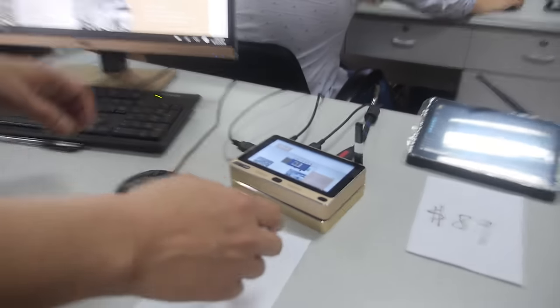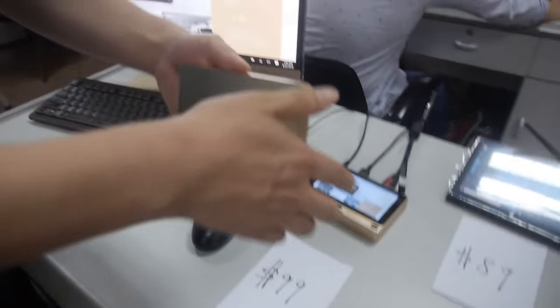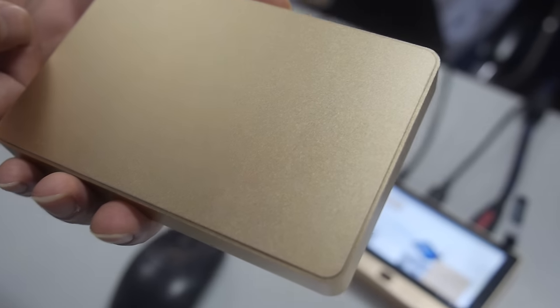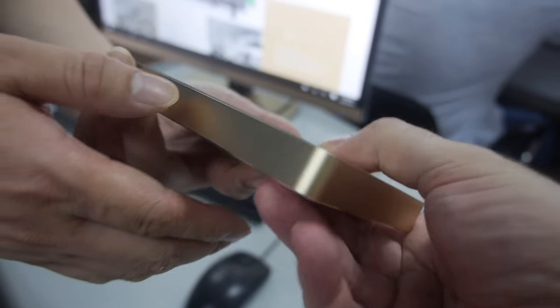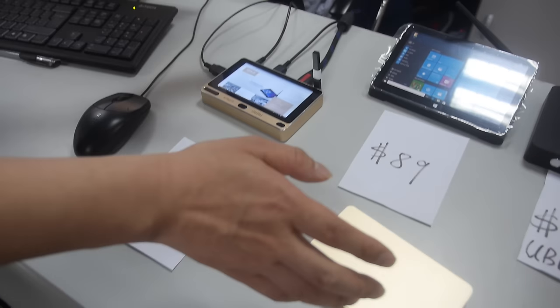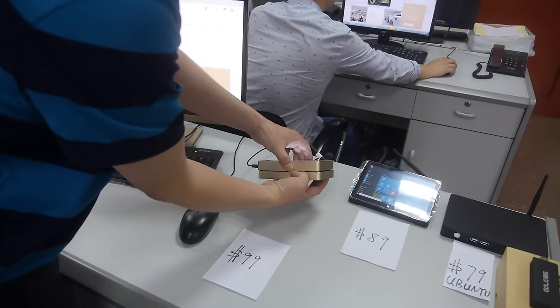If you don't have enough storage, they have a good solution: a hard disk case where you can install a hard disk inside. You can put a 2.5-inch hard drive in — up to 1 or 2 terabytes of storage. It connects directly using a magnetic connection they designed.